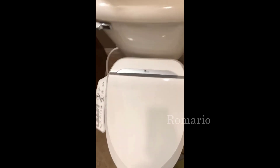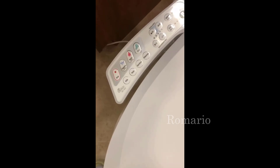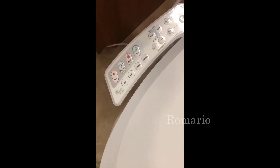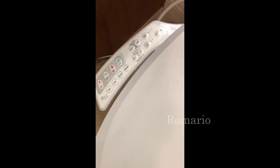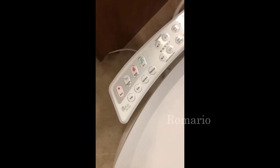Hey guys, how's it going? Today I want to do just kind of a quick review for you guys on the BioBidet Ultimate Advanced Bidet. The actual model number on this is BB600. I hadn't seen too many reviews on it so I thought I'd just kind of give you guys my two cents, based off my experience with it and let you know what I thought about it.